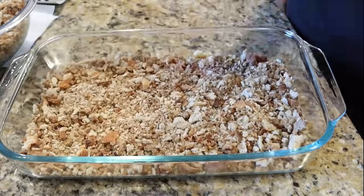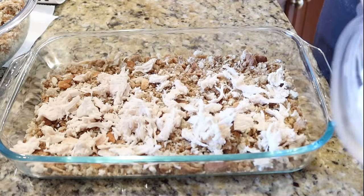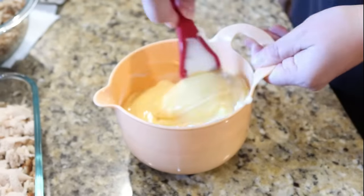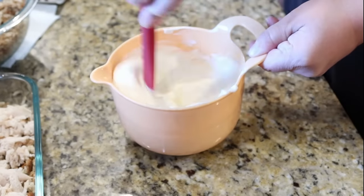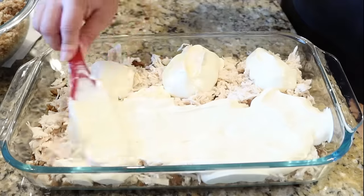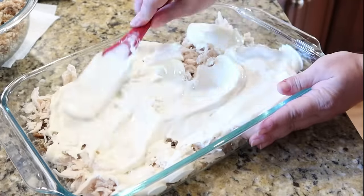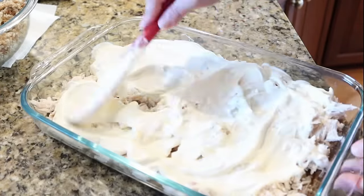On top of that stuffing mixture, add about two to three cups of chopped cooked chicken — I used a rotisserie chicken, which made this come together much quicker. Add one carton of sour cream and one can of cream of chicken soup, mix that together, and pour it right over top of the chicken. Then bring back the other half of the stuffing mix and add that over the top.